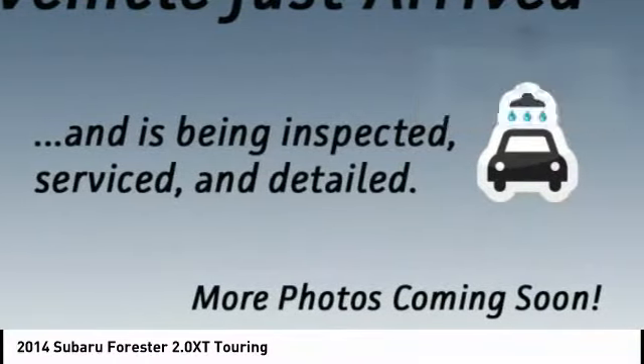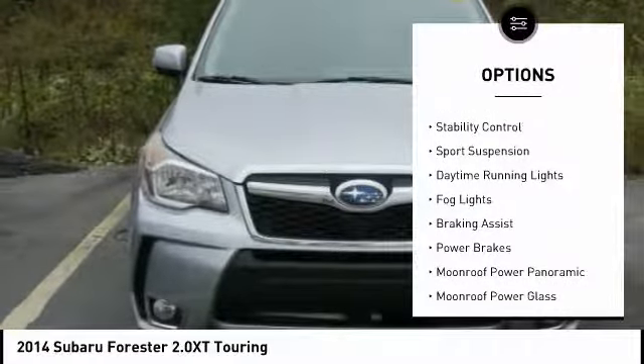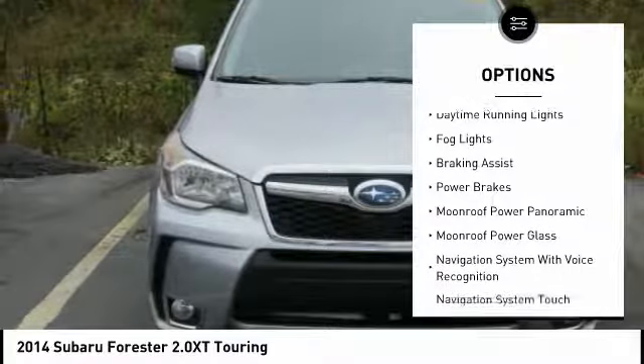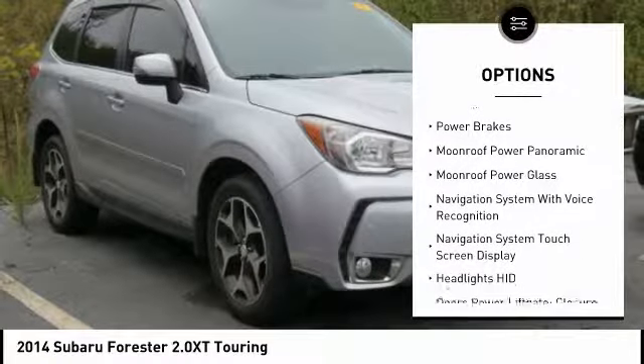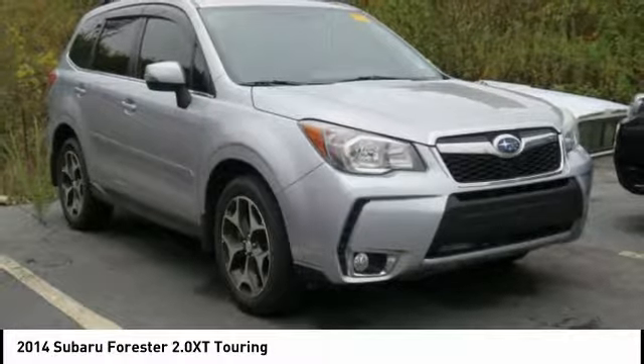Here are some of this vehicle's great options: power windows with safety reverse, hill descent control, roof rails, traction control, stability control, sports suspension, daytime running lights, fog lights, braking assist, and power brakes.